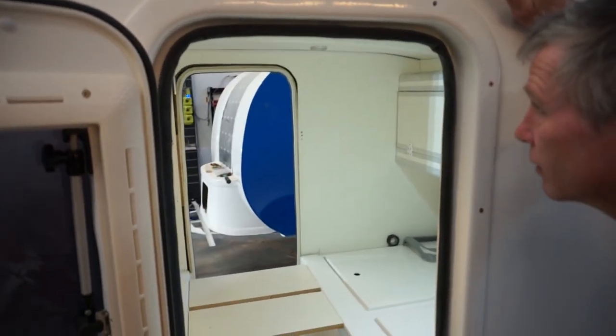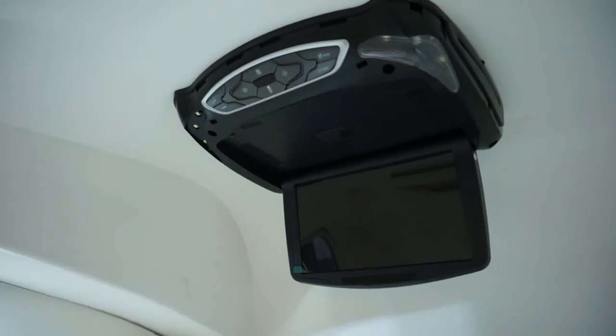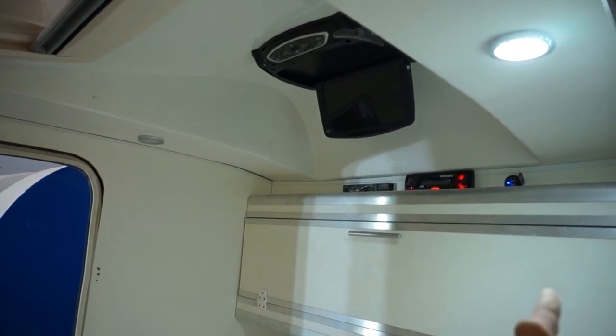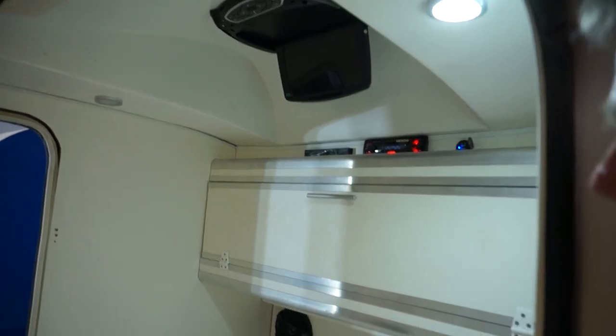Inside, they're all made to order. This one, for example, has a flip-down TV with a Sky box so the owner can use their Sky card from home. There's also a radio and speakers, with more speakers inside as well.